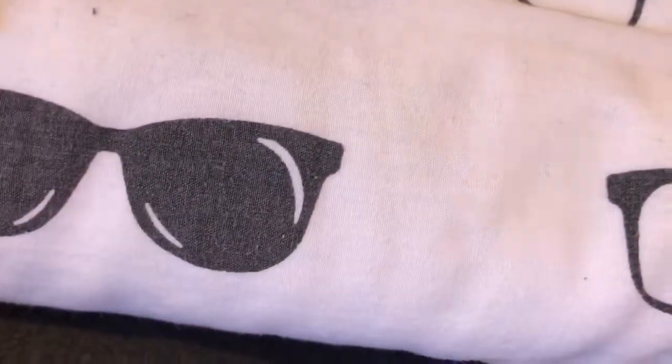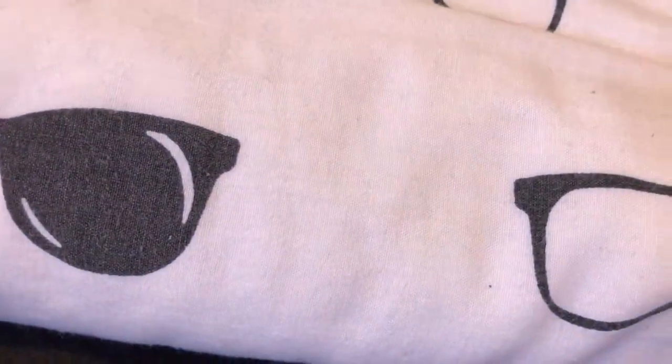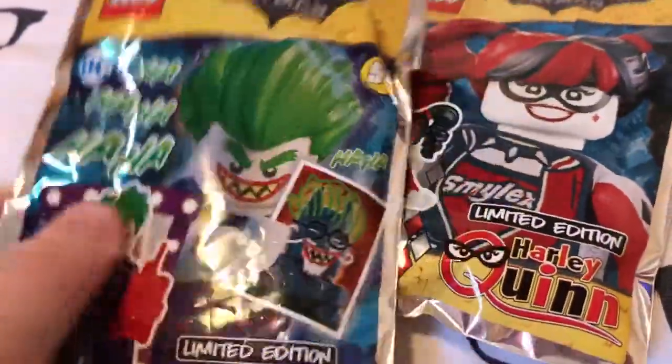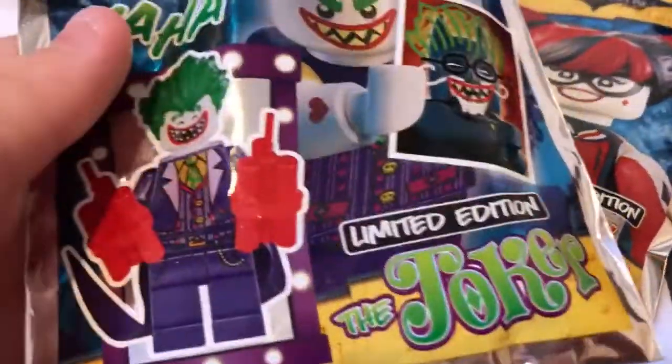I think there are two more Batman-ish things and then that's it for the Batman. I picked up the Lego Batman movie magazine — it's the English one, once a month. And in this one I had two free Lego figures: limited edition ones — Harley Quinn and the Joker. He comes with the little mirror back in the box.